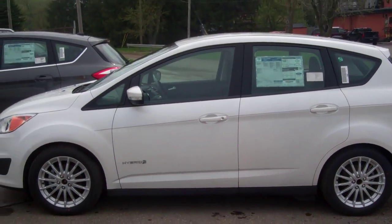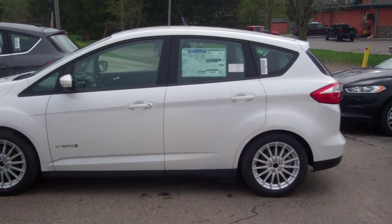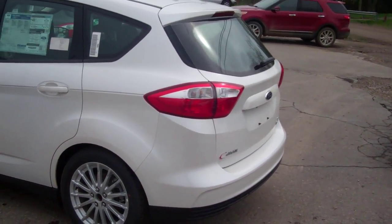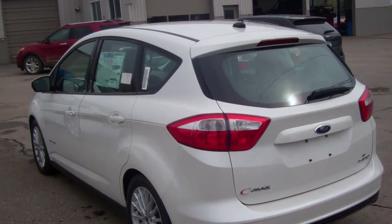Now, this one's white. I know you put down silver. I do have a magnetic gray one that's an SEL. I can do a dealer trade if you have to have silver, but I've got this white platinum tri-coat here, which is probably the most popular color.